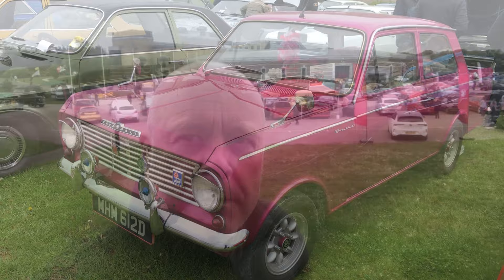Thanks again for joining me on Lot 76 Cars at the first inaugural Vauxhall show at the British Motor Museum at Gaydon. If you like what you've seen, please like, share, subscribe and turn on notifications to get early advanced notice of when my videos are out. Thanks for watching.